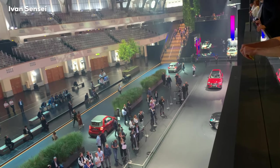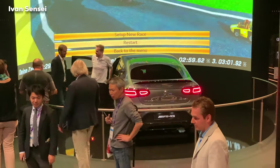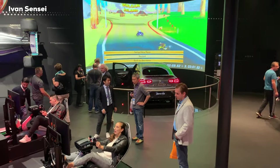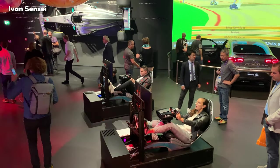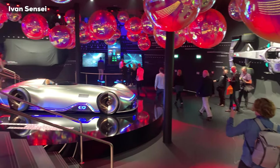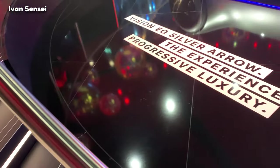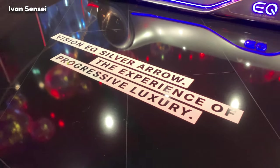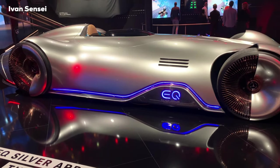Here we have a gaming zone where you can see people in seats on simulators, and there are also red balls on the ceiling. This is the Vision EQ Silver Arrow — the electric concept of the race car — now displayed here.